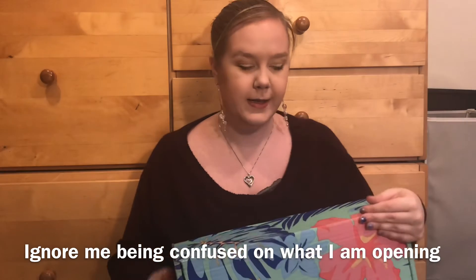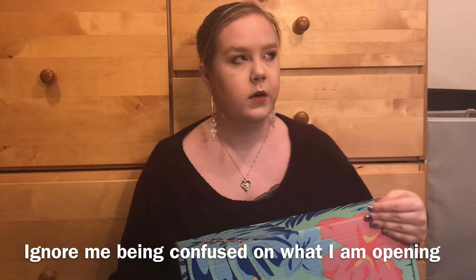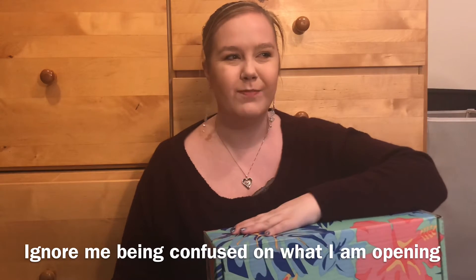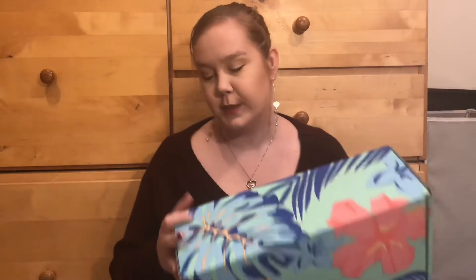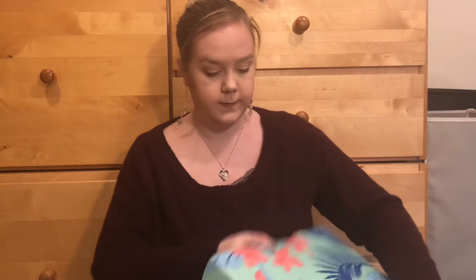My FabFitFun box came last night. It took forever to unlock the front door - it was like frozen shut - so yay, took like five minutes of painfully struggling to open it. So pumped! I have not opened it at all.